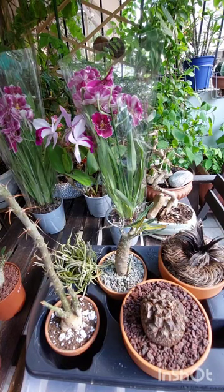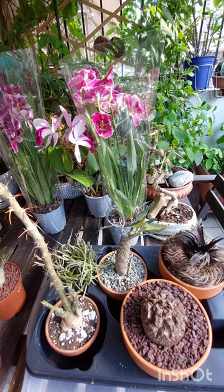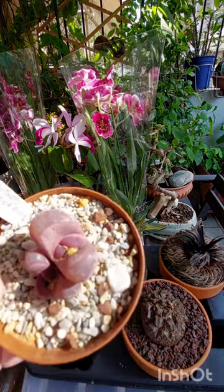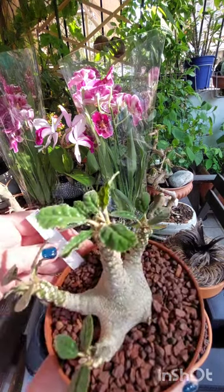Hello everyone, these are my new plants just bought from the flower show. The first plant is Lithops optica rubra — very, very beautiful. The second plant is a caudex plant, Dorstenia foetida.